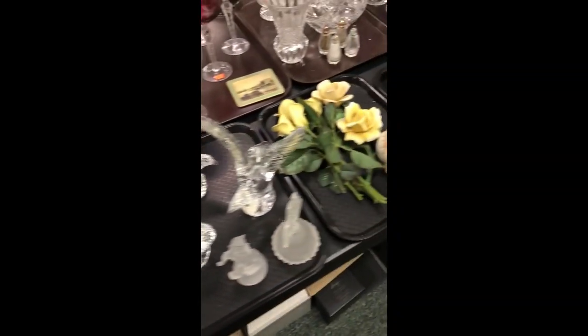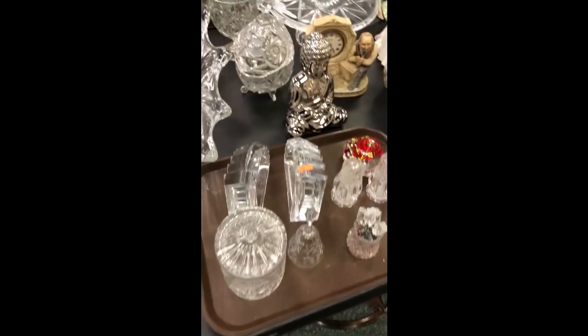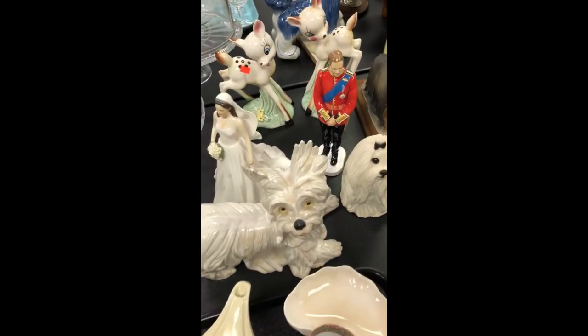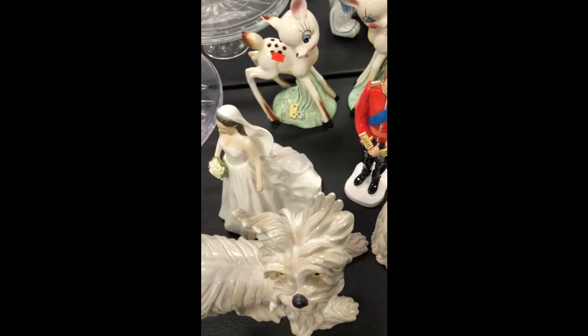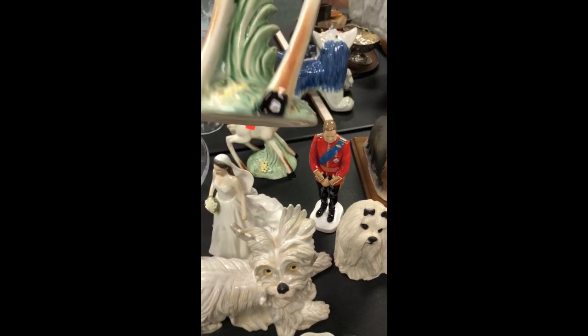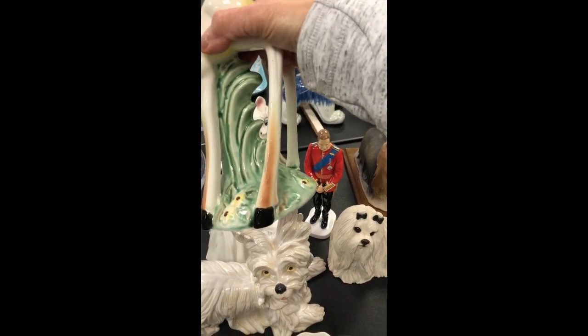A lot of glassware this day — Baccarat, just on and on. Beautiful crystal and glassware brought very high money. Now this is a tray that got separated into different lots. Here I'm showing the long-legged Bambi or deer figurines — not Disney to my knowledge, but I will show these in the haul.